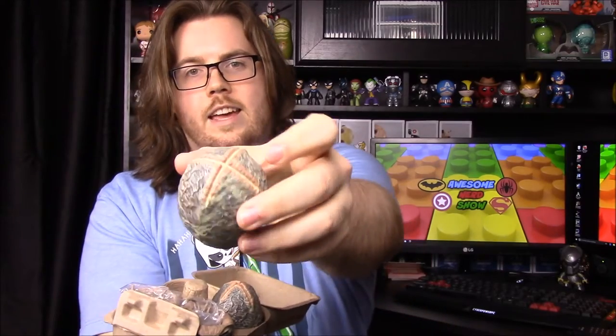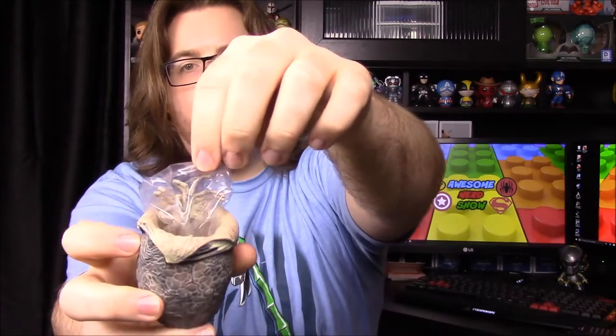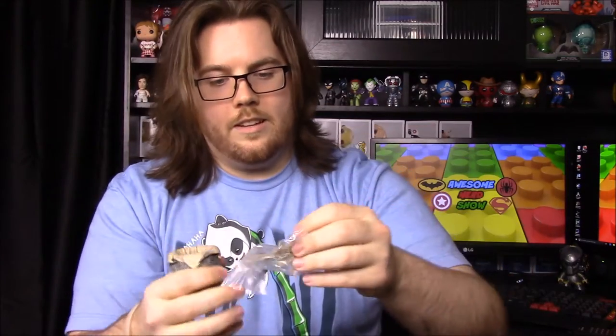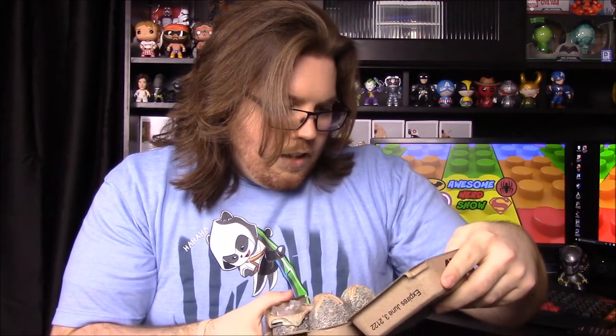Inside there are two closed eggs and two open versions with little face huggers inside them — empty eggs so you can pose them like they're hatching out, getting ready to jump on your face. You can pose the face huggers hanging out of the eggs.